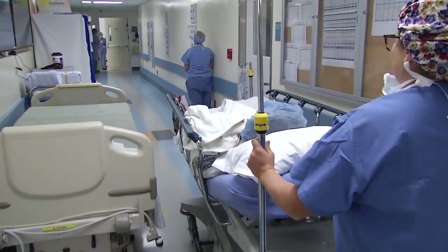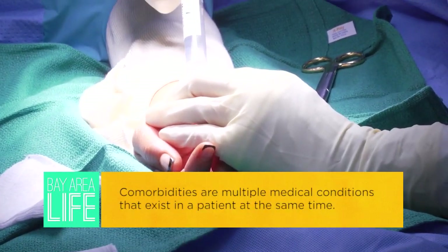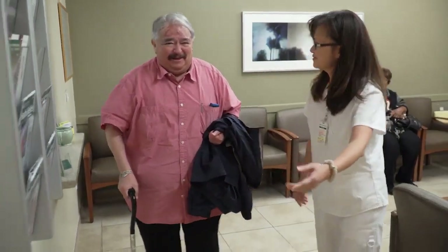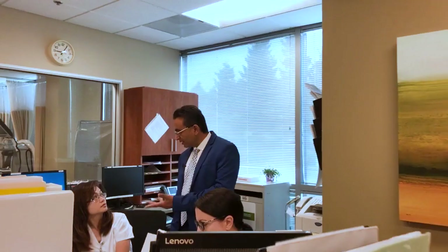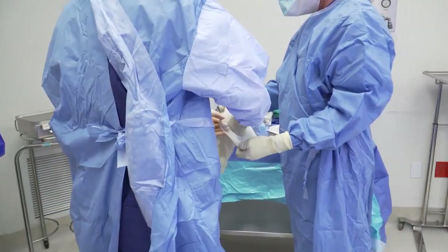A chronic wound by definition is a wound that's been present for more than six weeks, but any wound that has the potential to not heal in a timely fashion because of associated comorbidities would be considered a chronic wound. An active wound — for example, you fall and scrape your knee — will heal. A chronic wound is one that will not heal within three months. For patients with comorbidities like diabetes or kidney failure, those patients take longer to heal.